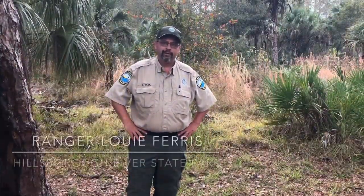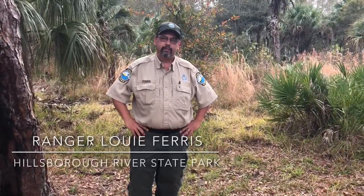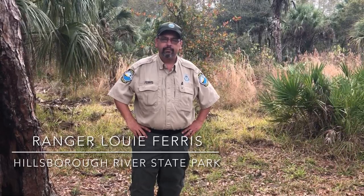Hi, my name is Ranger Louie and this will be my first year doing prescribed fire. One of the biggest things I'm looking forward to is finding out the whole spectrum of how it works. I know the information, I know the end result, but now I'll get the middle.